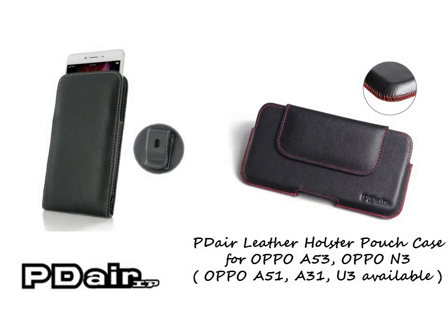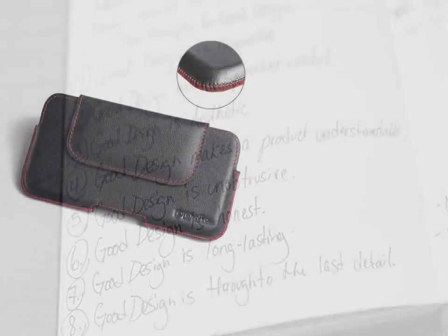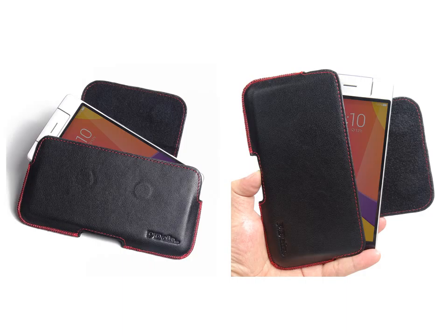PDL leather holster pouch case for Oppo N3 allows you to carry your device on belt easily. You can remove your device anytime by the opening at the bottom. Luxury slim design and full protection. Added comfort leather belt clip allows you to place your device on your belt.